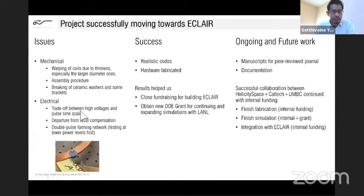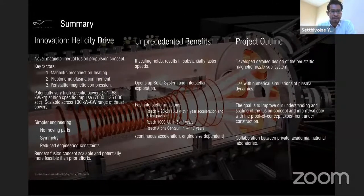There have been mechanical and electrical issues that we've been working on and addressing one by one. We're writing manuscripts for submission to peer-reviewed journals and documenting everything into a final report. The successful collaboration between Felicity Space, Caltech, and UMBC is continuing now with internal funding to finish the fabrication, finish the simulations, and integrate them. Thank you very much, and hopefully we'll be able to profit from these unprecedented benefits of the concept.